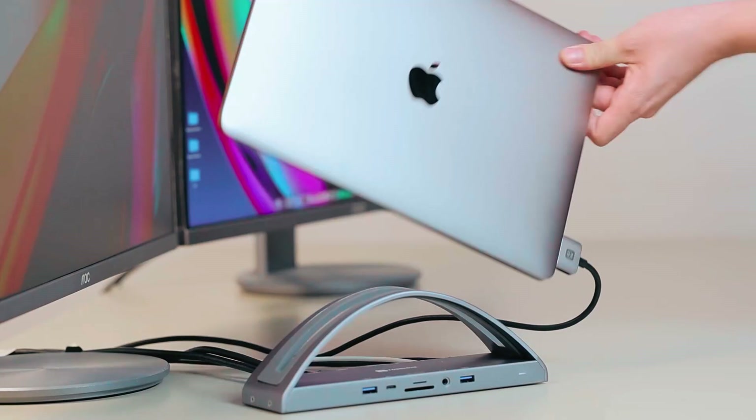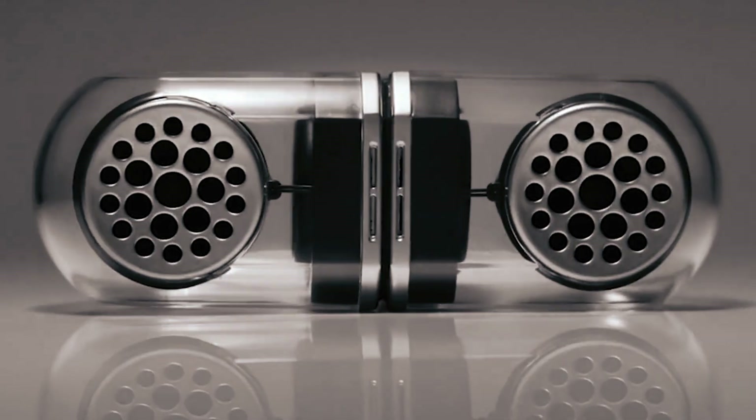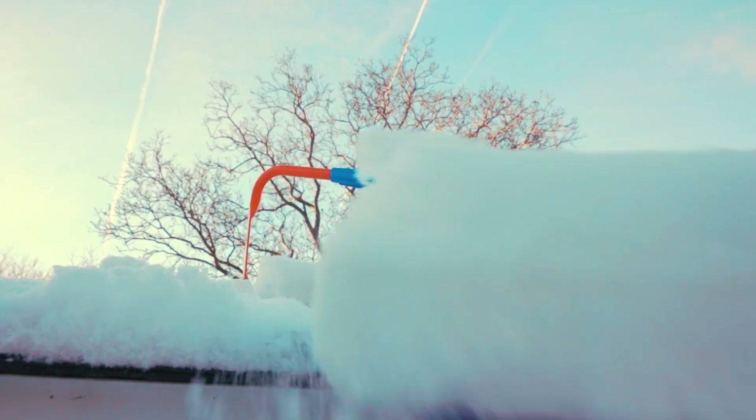Hey gadget lovers, ever wondered what makes these gadgets truly extraordinary? Which one will redefine your daily routine? Stick around to find out and elevate your tech game.